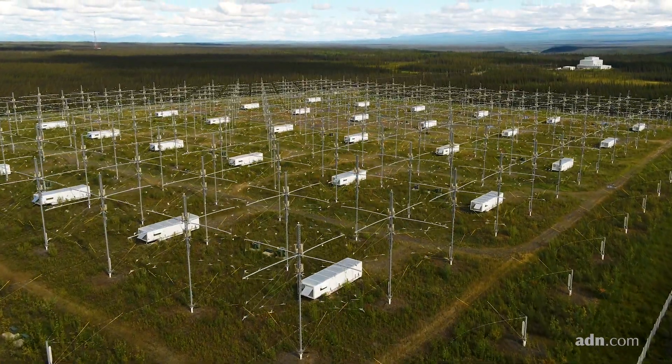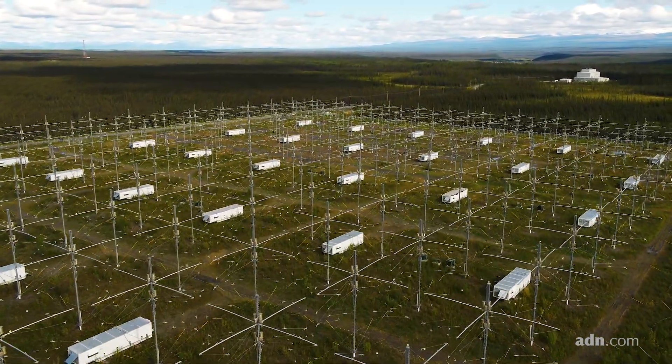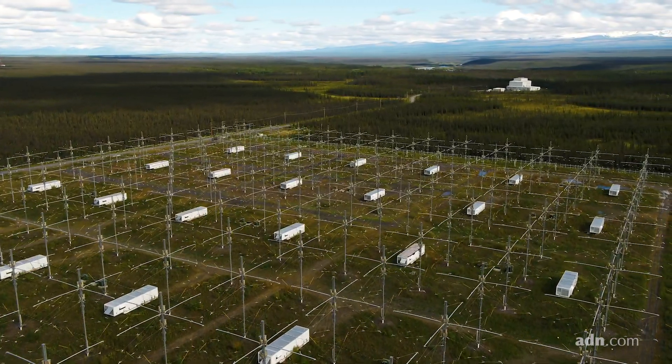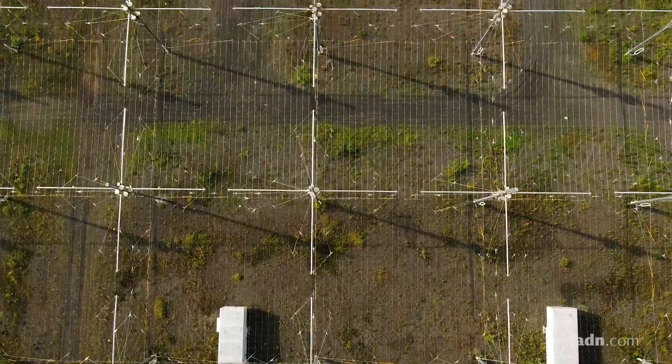Each of these trailers you see around me have transmitters in them. The transmitters feed power from the main building over there up into these dipole antennas. Basically there are 180 antennas radiating high frequency waves up into the ionosphere.